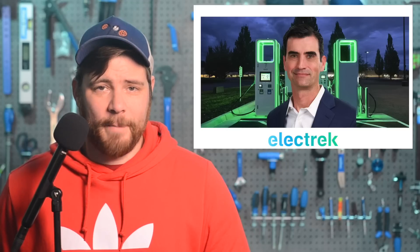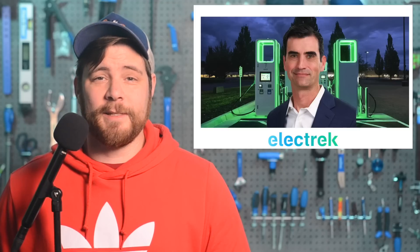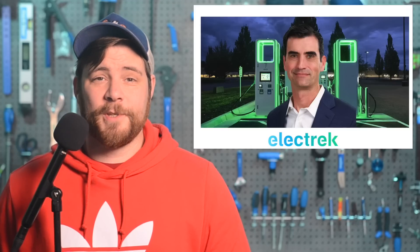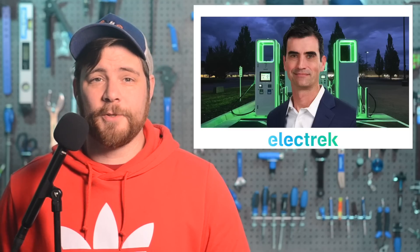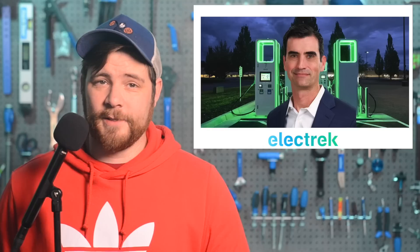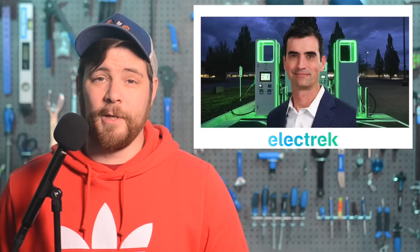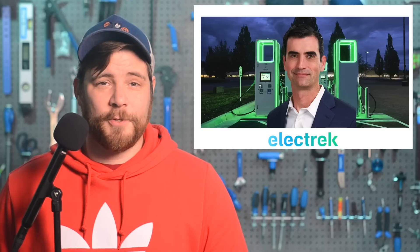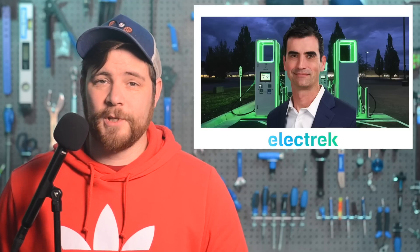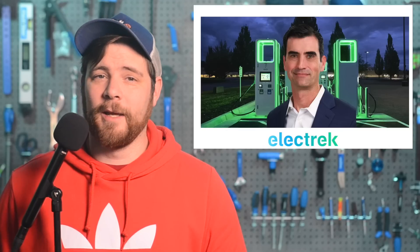EV fast charging network Electrify America has kicked off the week with some personnel shakeups, including current president and CEO Giovanni Palazzo, who will shift into a position as chairman of the board to make room for Rob Barrosa. With the new role as chairman, Palazzo will also join Volkswagen Group as its senior vice president of charging and energy, with his new role expected to begin July 1st. This news came less than a week after travel centers announced the deployment of over 1,000 Electrify America chargers at 200 roadside locations. When Electrify America's new CEO takes over this summer, he will continue towards the goal of getting more than 1,800 charging stations and 10,000 chargers up and running by the year 2026.